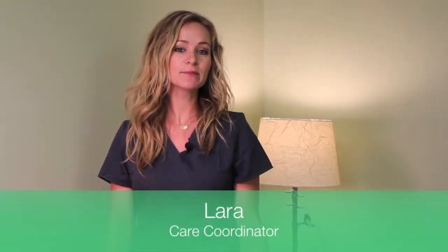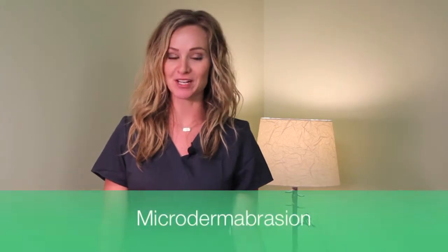Hey, welcome to this week's featured service video. I'm Laura. Today, I'm going to talk to you a little bit about microdermabrasion.